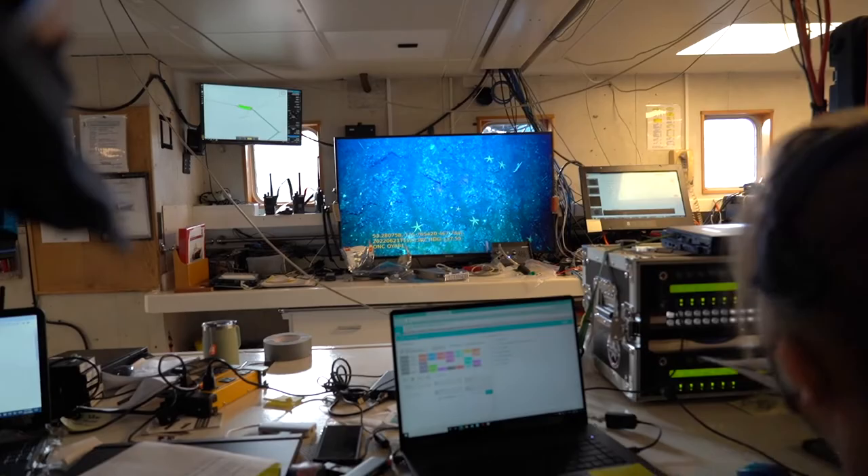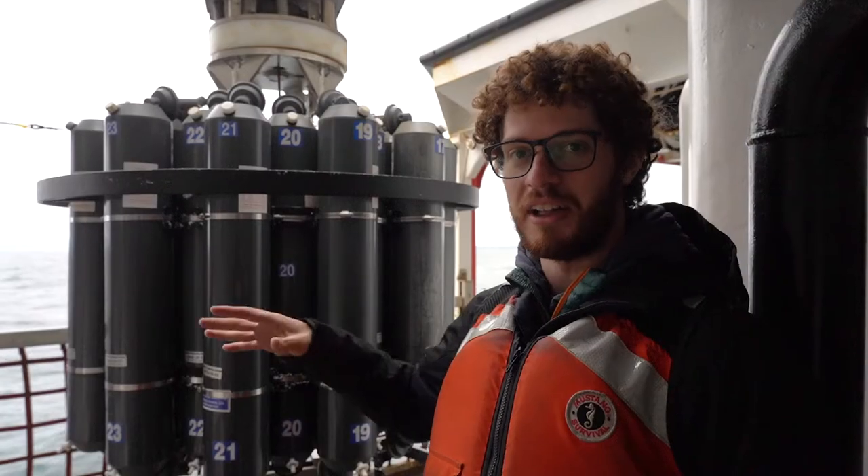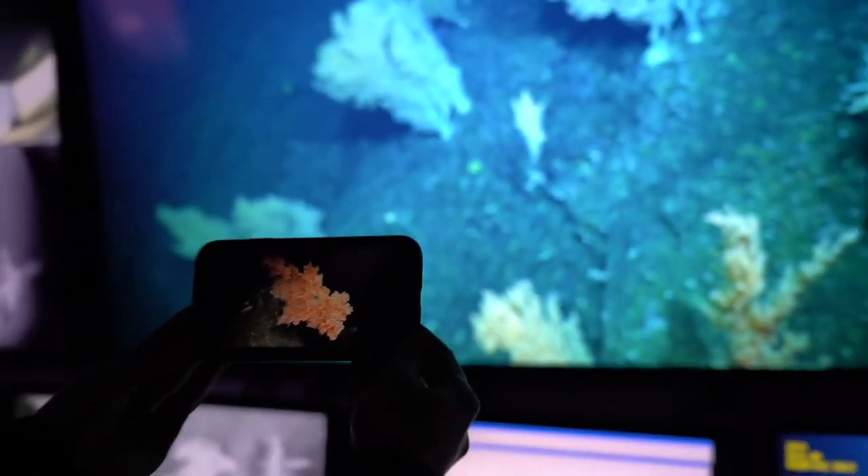The live streaming of the deep sea footage and chats had worldwide reach and allowed us to interact and connect with viewers and gain real-time input from shore-based collaborators. It's a really great new tool that a lot more organizations are using for outreach and being able to share everything we do.